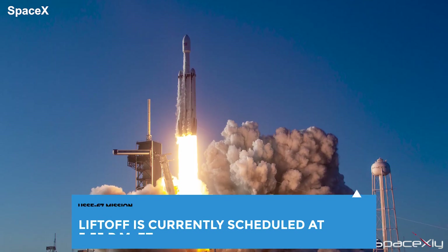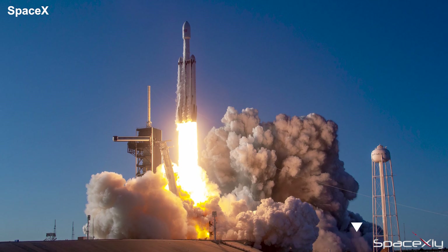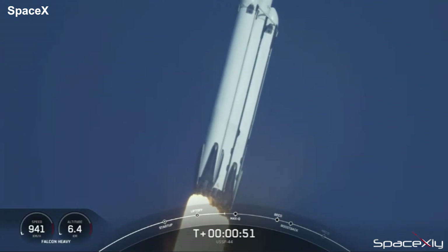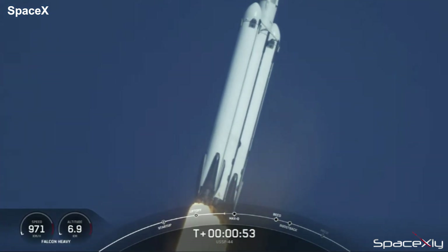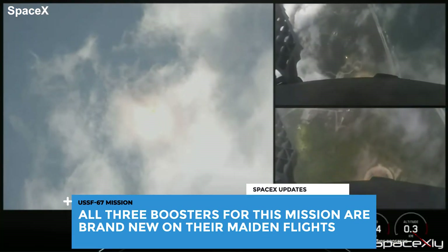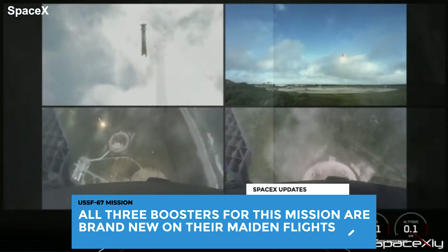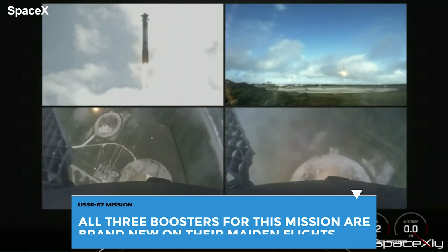This evening at 5:55 PM Eastern Time, SpaceX will launch its third mission of the year. The Falcon Heavy rocket carrying United States Space Force's classified payloads will lift off from Pad 39A at Kennedy Space Center. The center core booster B1070 will be expended, and the two side strap boosters will return to Earth and land on Landing Zone 1 and Landing Zone 2 at Cape.